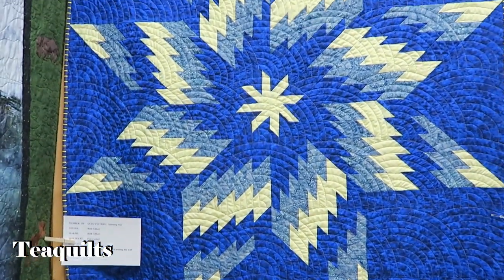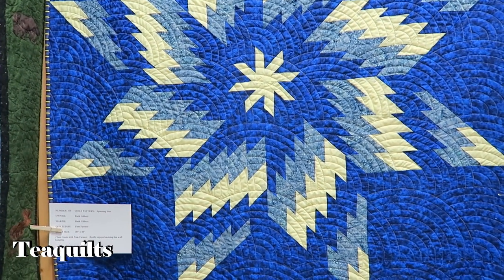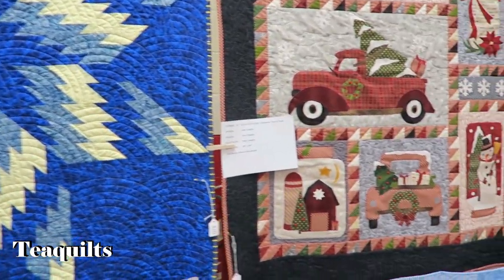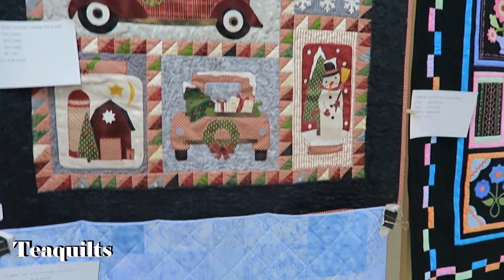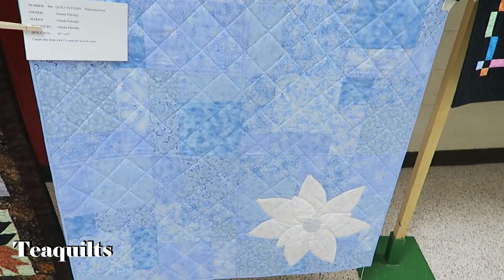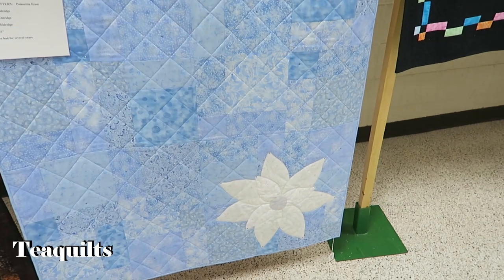Pam Farmer quilted this one — the Baptist fan, made by Ruth Gilbert. Fresh Warm Trees by June Langley. And this is by Glenda Eldridge — I love it, all blues, with just the poinsettia flower. She calls it Poinsettia Frost. I've seen this pattern before. Judy Hayes made hers and calls it Some Like It Hot.